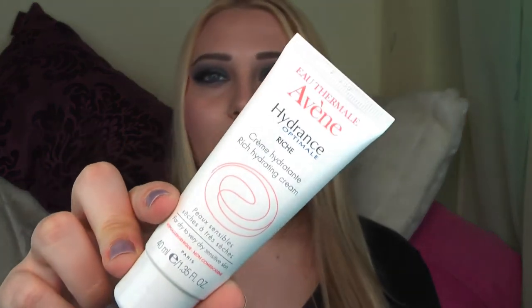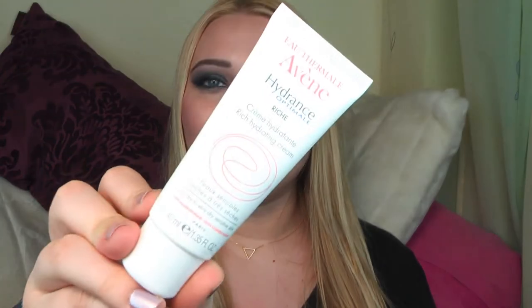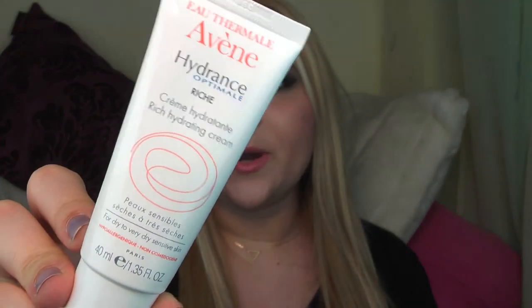Another thing I have here is the face cream I'm currently using. It is from Avène — it's basically a face cream for dry to very dry sensitive skin. It's quite thick but I need quite a thick cream in the winter time because I tend to get a lot of dry patches.